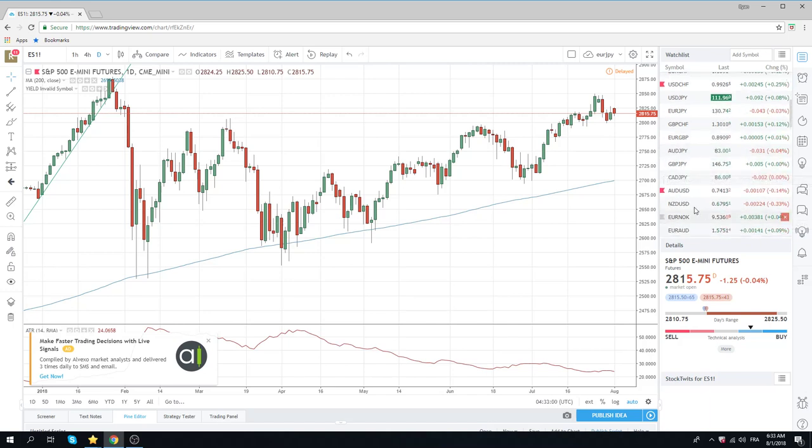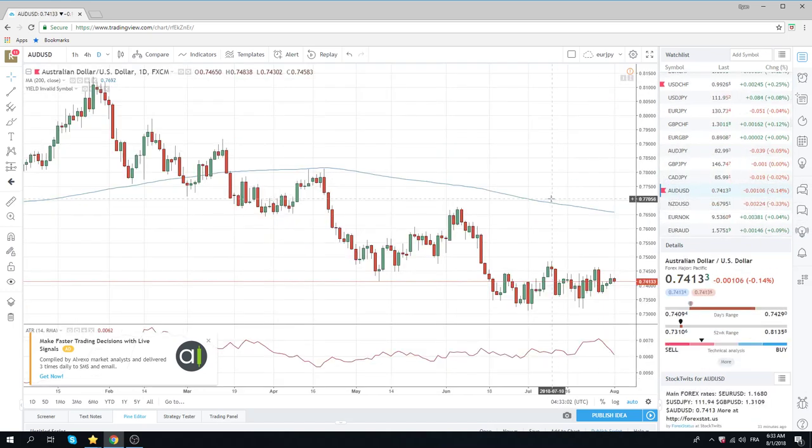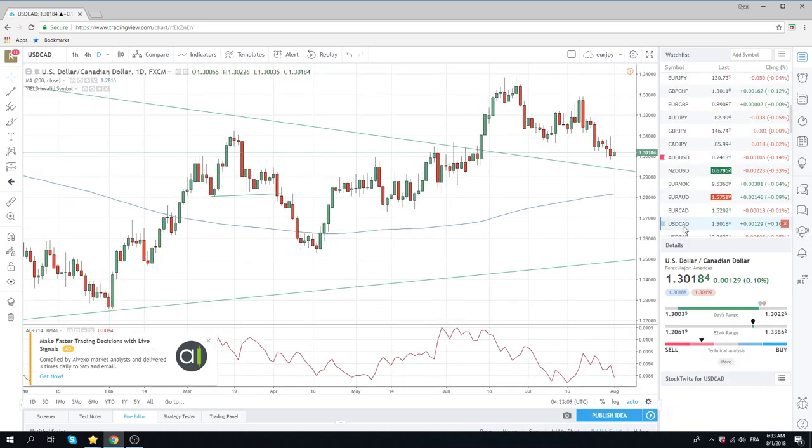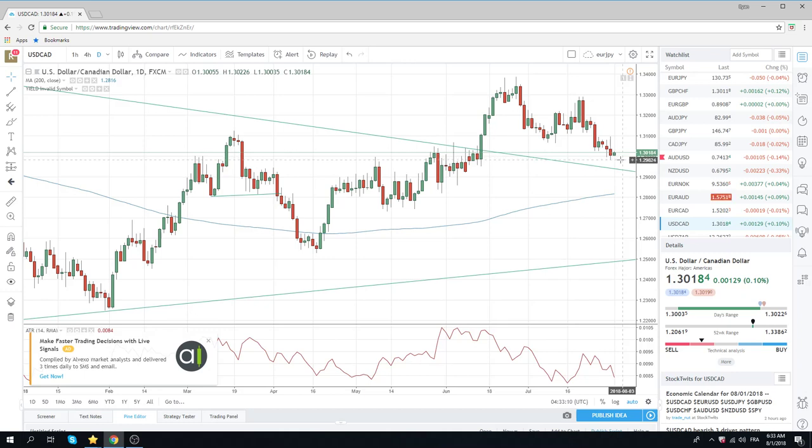Aussie, CAD, and Kiwi — again, not moving too much. CAD GDP yesterday was a ripper. That worked out for us. We will be watching this level closely. 129.82 was yesterday's low. I'm looking for a little bit of consolidation, but selling rallies in Dollar CAD still seems the way.